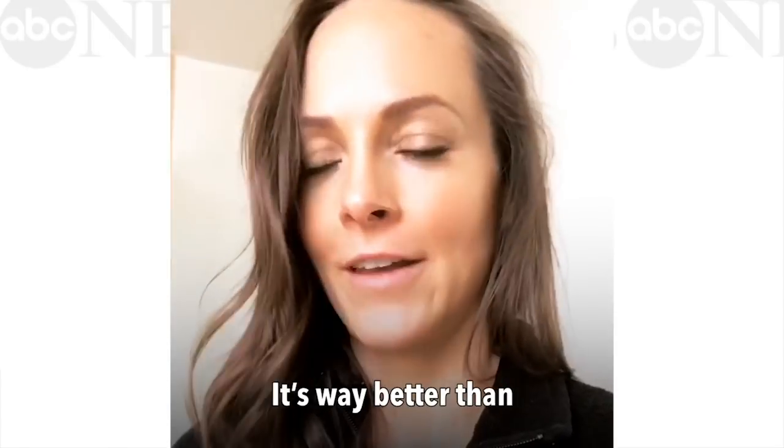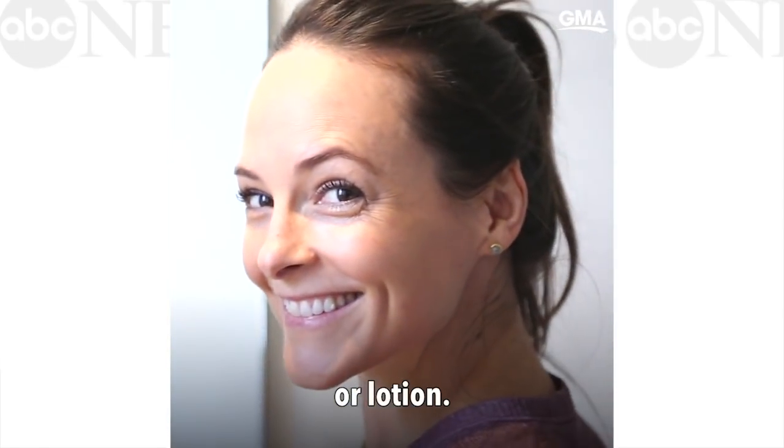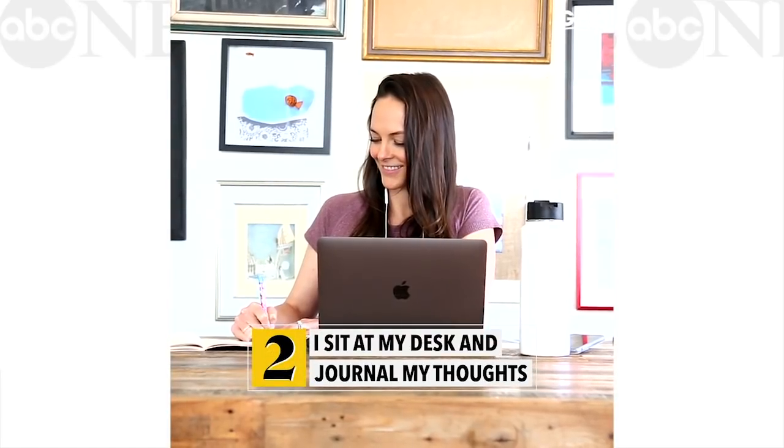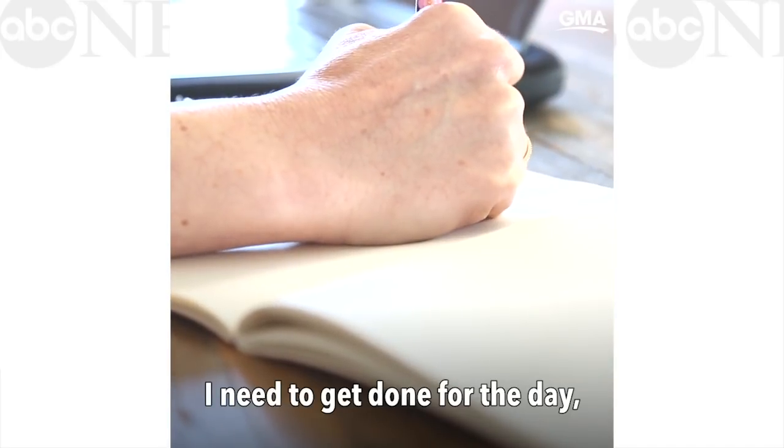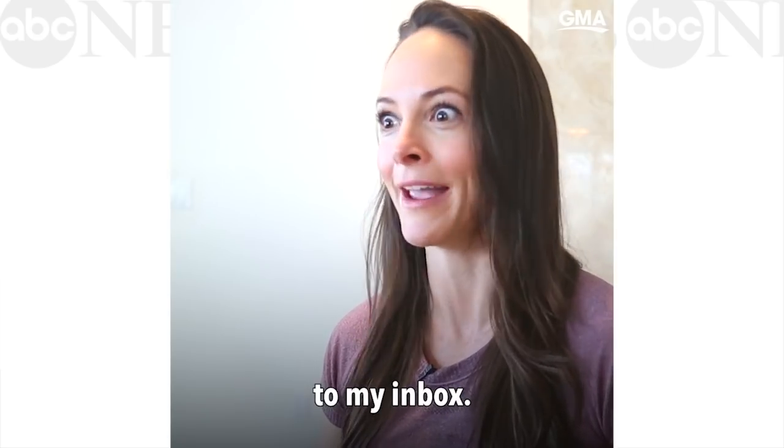It's way better than any cream or lotion. Every morning, I like to journal out my thoughts and my to-do list. It helps me prioritize what I need to get done for the day instead of being reactive to my inbox.